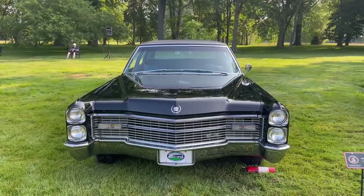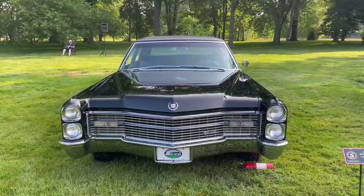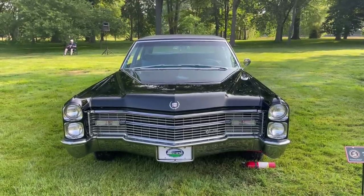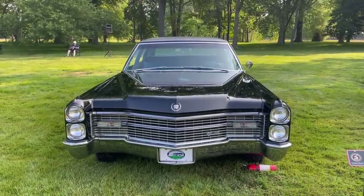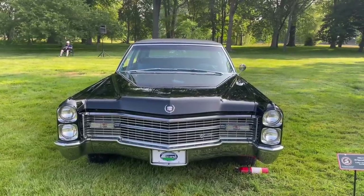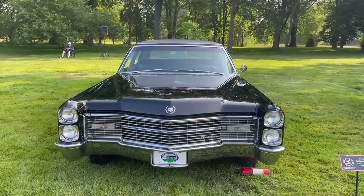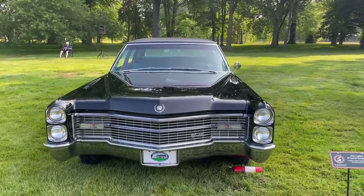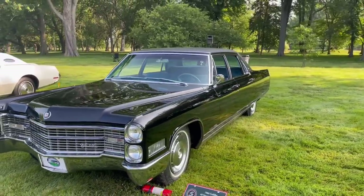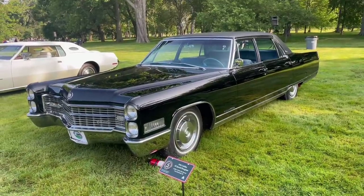You'll notice on the front here on the hood that there is a wreath and crest logo for the Cadillac emblem. That wreath and crest was specific to Fleetwood models, and the Fleetwood models included the 60 Special sedan, also the 75 sedan and limousine, and the Eldorado convertible. If you didn't have one of those Fleetwood models, then you got the Cadillac crest, and instead of the wreath, you got a V. This is a Fleetwood 60 Special Brougham.